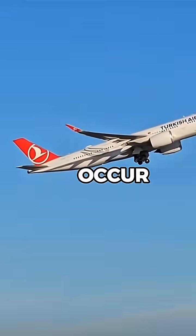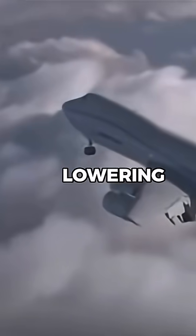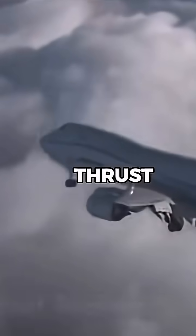If a stall does occur, pilots must reduce the angle of attack by gently lowering the nose and increasing thrust. However, if the stall isn't handled correctly, it can quickly lead to loss of control.